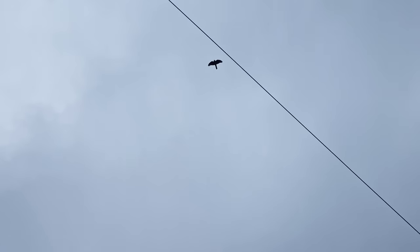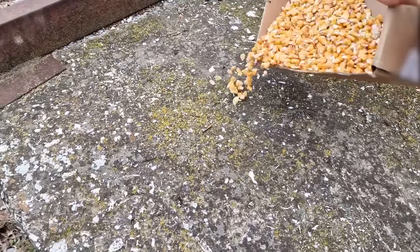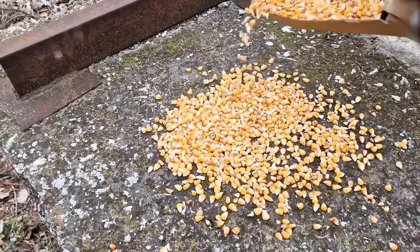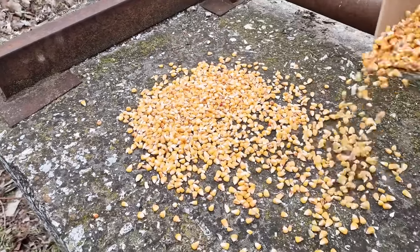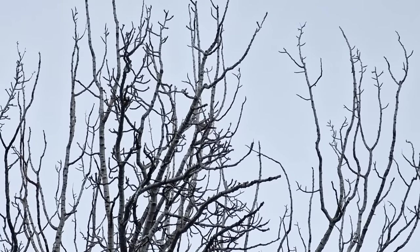The kestrel is back — anyway, the kestrel is gone. It went chasing some sparrows. And I decided to create a feeder of some sort to attract some doves today — and by attract I meant get them to land somewhere where I have a clearer shot.